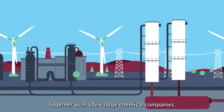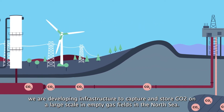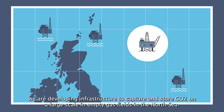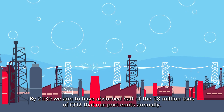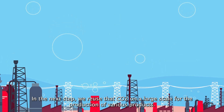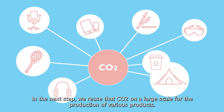Together with a few large chemical companies, we are developing infrastructure to capture and store CO2 on a large scale in empty gas fields in the North Sea. By 2030, we aim to have absorbed half of the 18 million tonnes of CO2 that our port emits annually. In the next step, we will reuse that CO2 on a large scale for the production of various products.